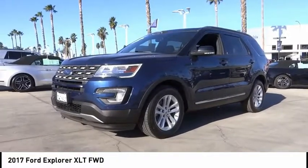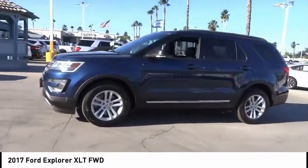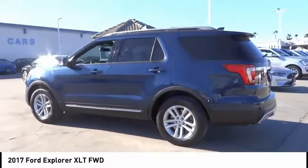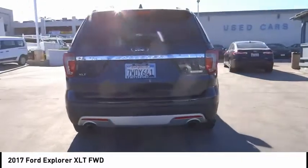We are pleased to show you the 2017 Explorer. You've got a lot of capabilities to call on in a Ford Explorer. Don't underestimate your choices. This vehicle has less than 20,000 miles. Here are some of this vehicle's great options.